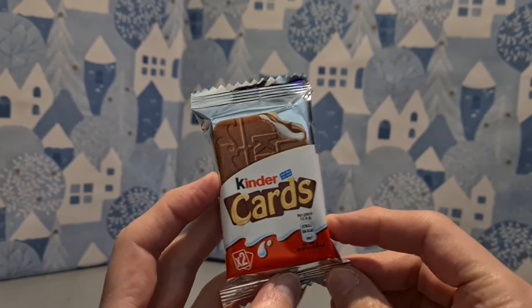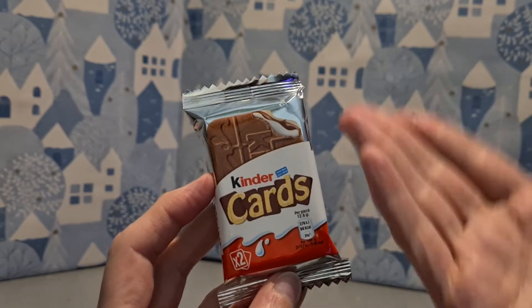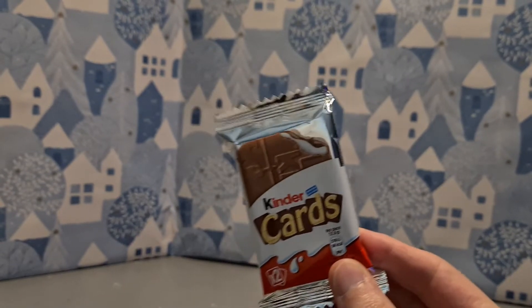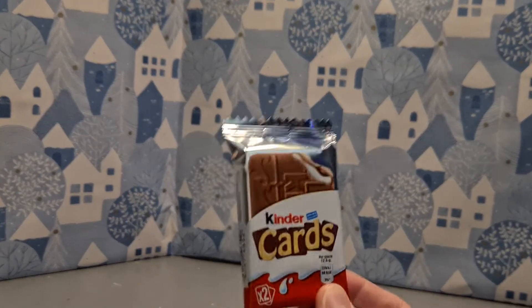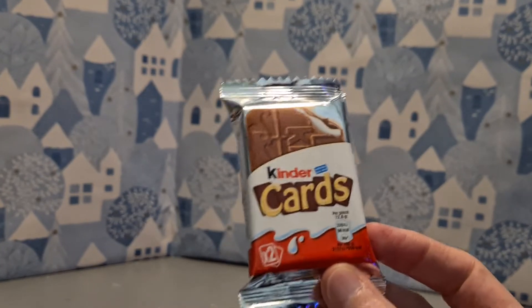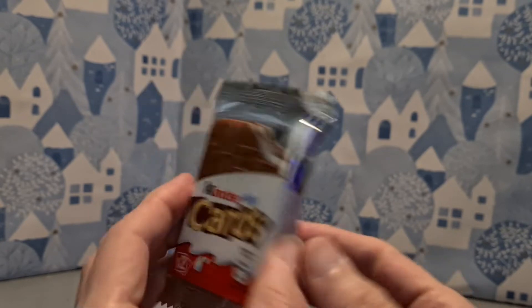I'm not entirely sure what a Kinder Card is, but here are some. These are Kinder cards. This came from Tesco's. I'd only ever seen them in multi-packs - I've never seen them on their own. So here is a pack of two. They're a thing.